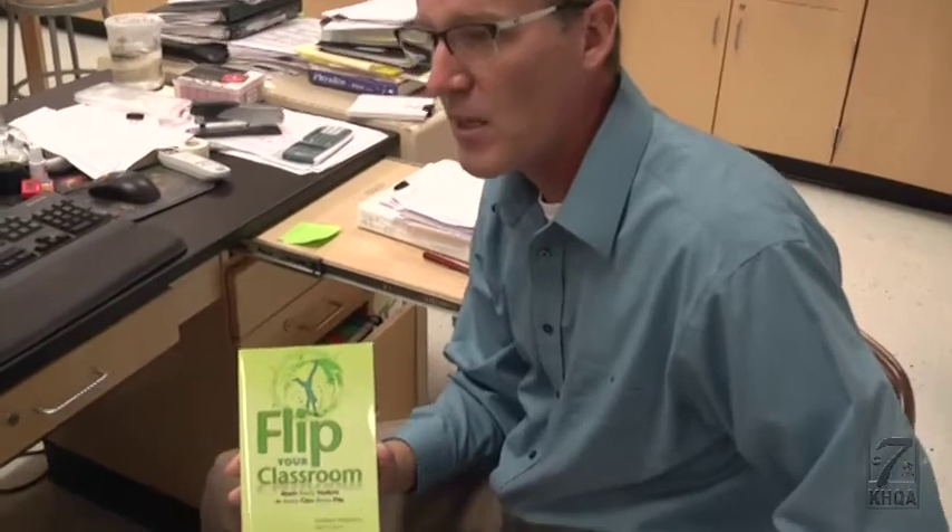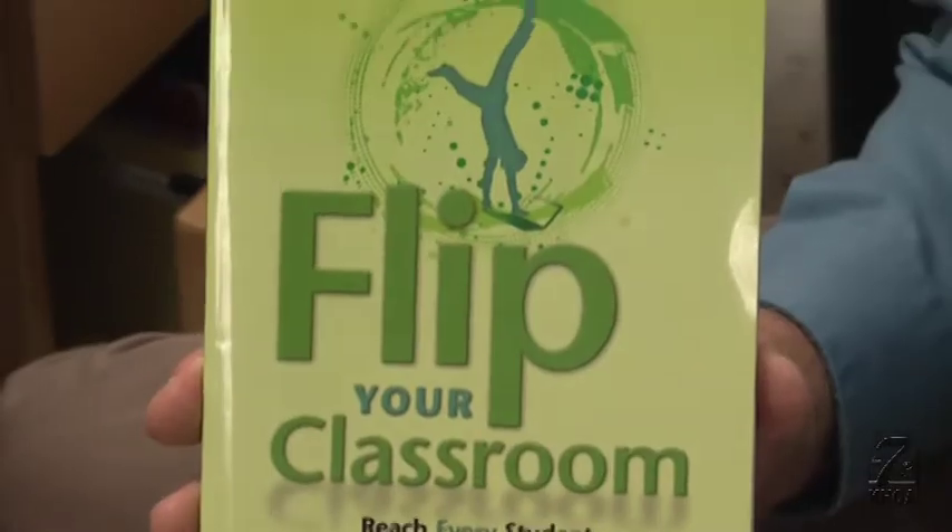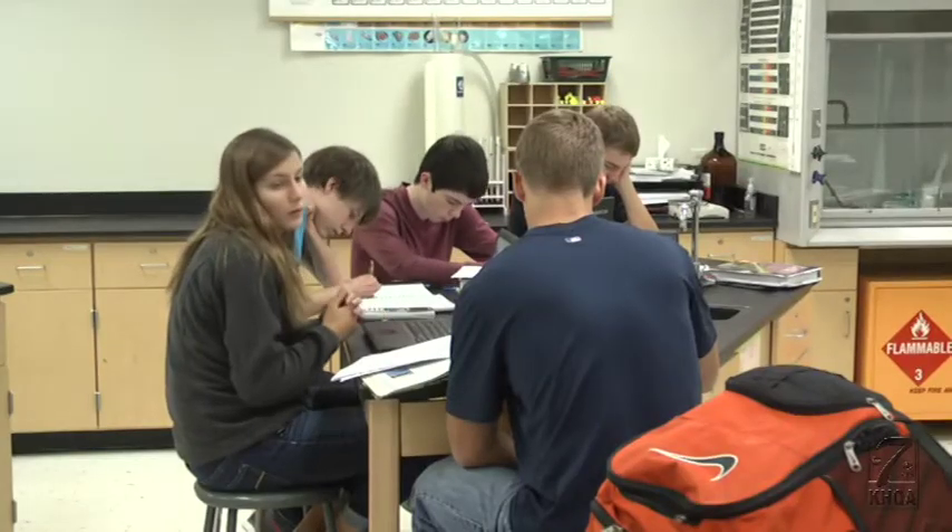He found this method of flipping the classroom from a book written by two popular scientists. Dent was able to use his upper-level physics class as a pilot program.